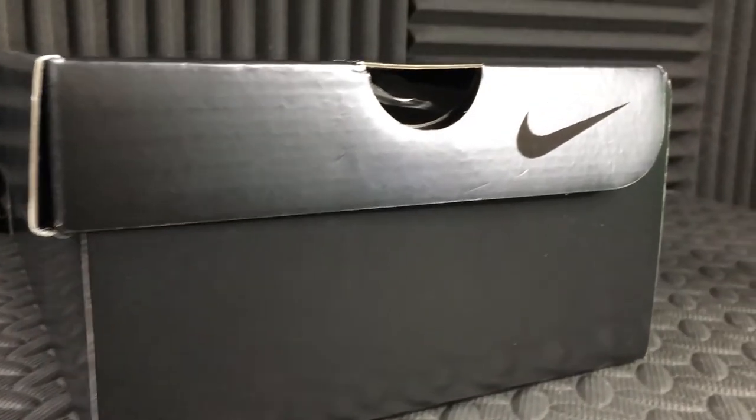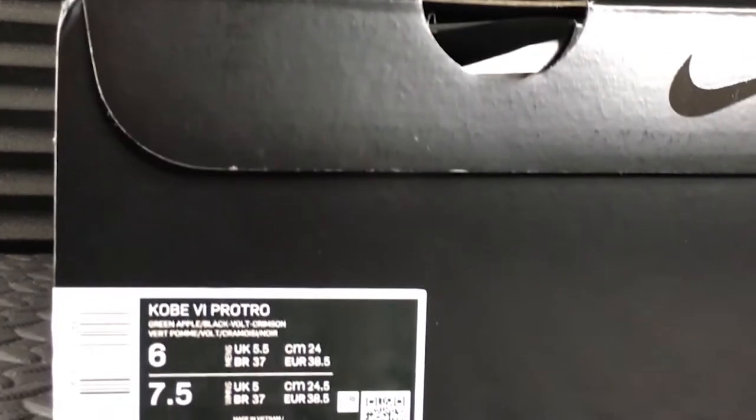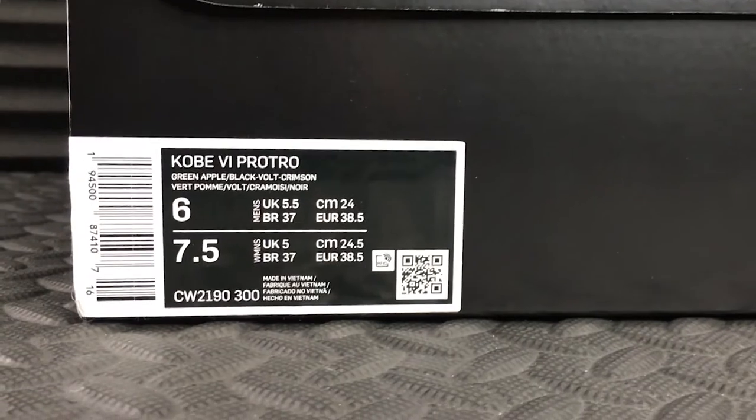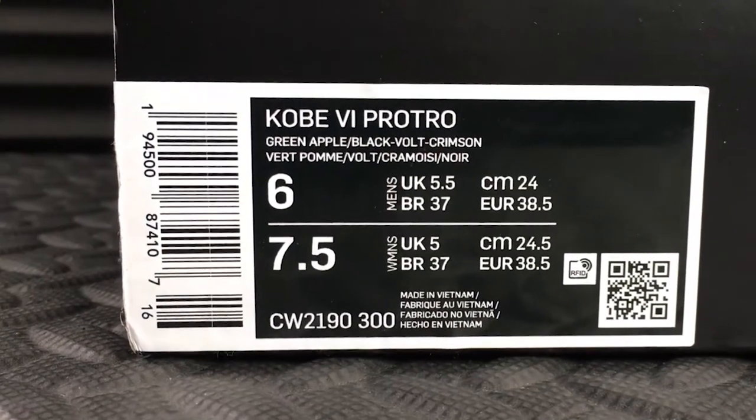It comes in the regular Kobe sneaker box — a plain satin black box — and on top is the Kobe logo and signature in gloss black. On the sides of the lid are the Nike swoosh logos, also in gloss black. On one side of the box it shows the sneaker's details like the name, colorway, and size. Here we have the Kobe 6 Pro-Tro in green apple, volt, crimson, and black. Sneaker trivia: the color volt is a signature electric green-yellow variant and is a proprietary name used in several athletic products by Nike.